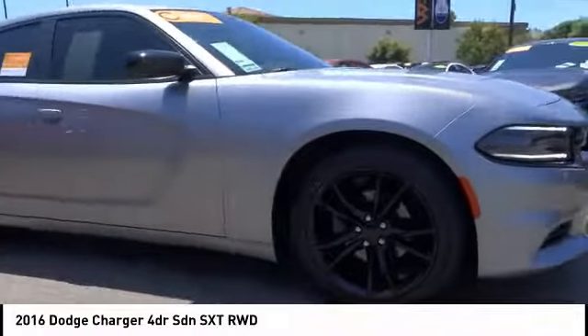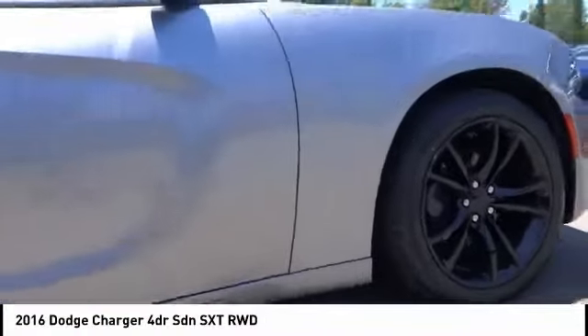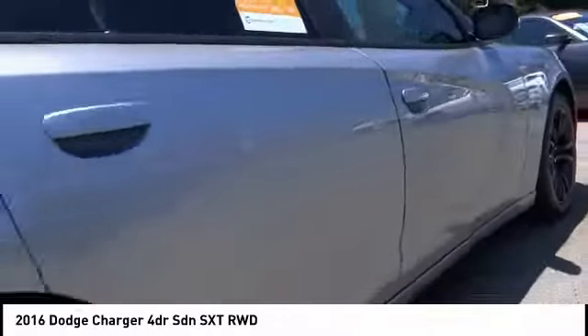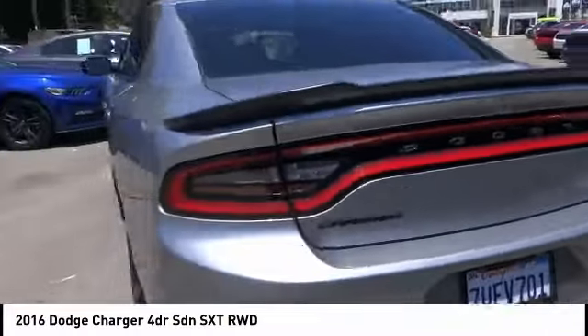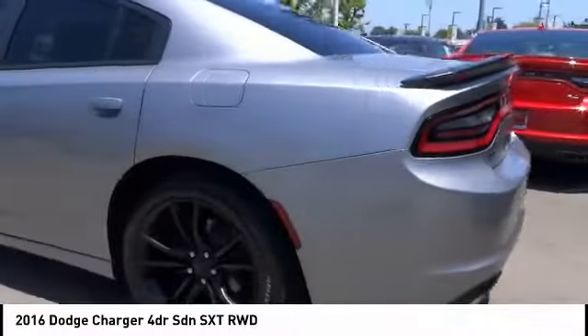Looking for the right vehicle? Check out the 2016 Charger. Inject some versatility, comfort and sophistication into your muscle. The Charger is a powerful sedan that excites at every turn.